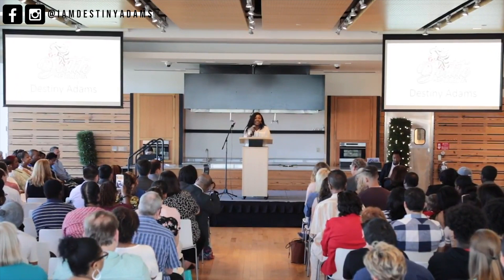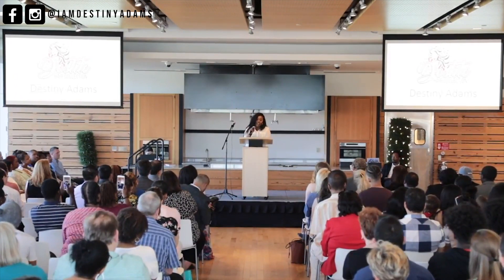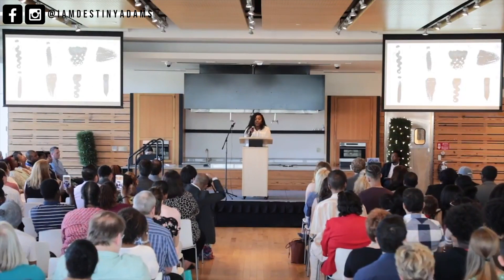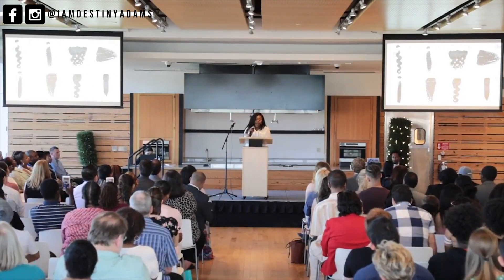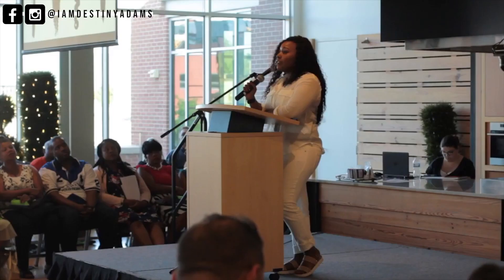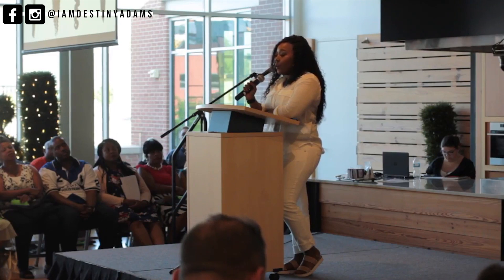Hi, my name is Destiny Adams and I'm the owner of Destique Hair Collection. Finding quality hair extensions has always been a challenge in Grand Rapids. When you go to our local beauty supply stores, they don't tell you how to care for your hair, and the hair there has been chemically processed to change the color and give it a more shiny look that disappears after washing it.